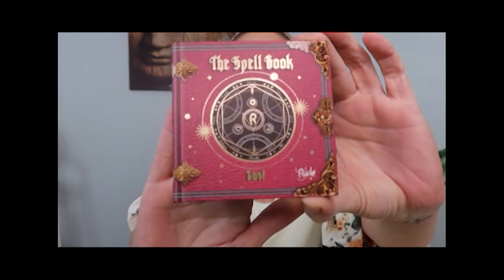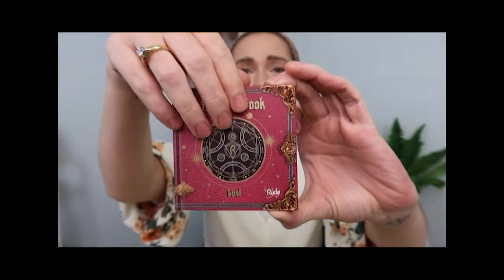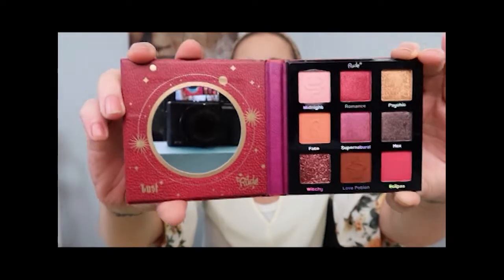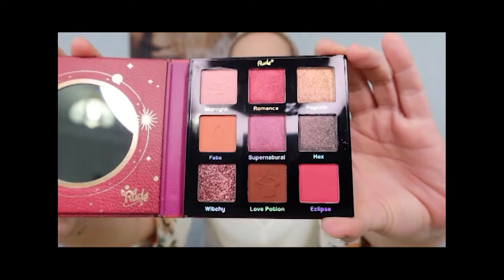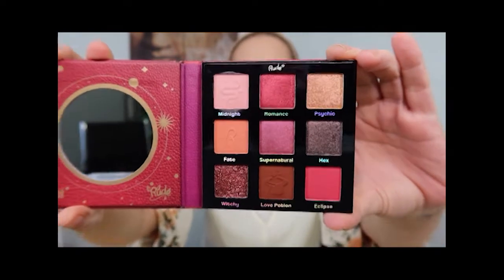What we're going to do today is we're going to do an eye look, probably using one of these palettes, and then on Instagram I'll have a couple of different eye looks using both. I will also do some swatches of both palettes and have a look at the blushes and the lip colors as well. So let's take a look at what these palettes look like. It's called the Spellbook in Lust, and the packaging is beautiful — it actually opens up like a little book. It has a mirror, and those colors are delightful.